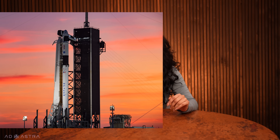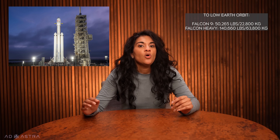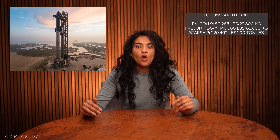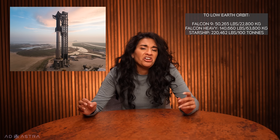Currently, SpaceX has their workhorse rocket, the Falcon 9, as well as their heavy lift variant the Falcon Heavy. The current Falcon 9 maxes out at around 50,265 pounds or 22,800 kg to low Earth orbit. The Falcon Heavy can lift 140,660 pounds or 63,800 kg, while Starship is expected to handle at least 100 metric tons or 220,462 pounds to orbit. So just a little bit of a difference there.